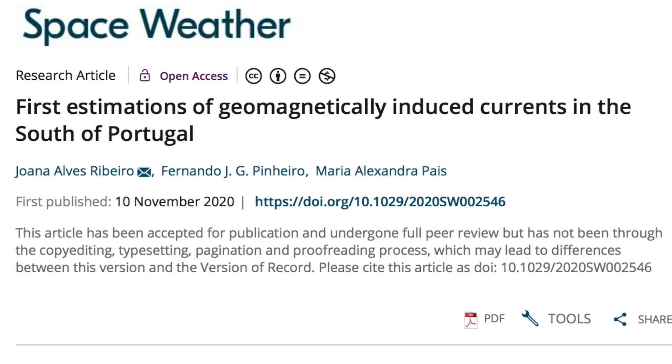This is way overdue: given the population and electrical dependence of Portugal, there has never been a study on the vulnerability points, induction pathways, and induced current. With sunspot maximum around the corner, they'll soon get a chance to see how well their models work.